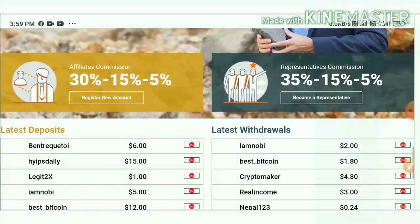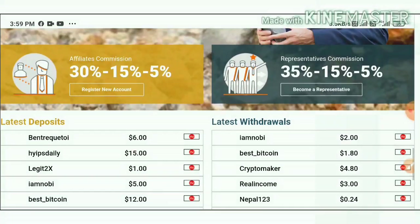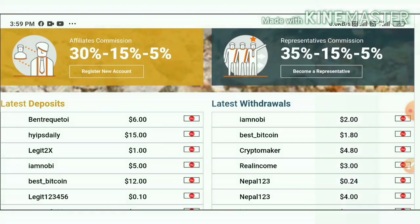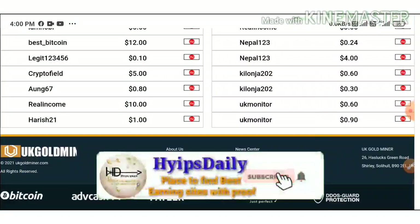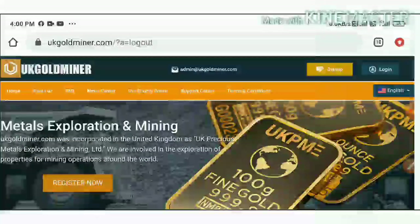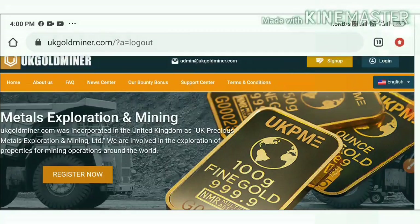You can see here some of the recent deposits and withdrawals displayed in the left and right corners of the site. The site is also paying a huge referral commission — 30% of your direct referral's investment, 15% for the second level, and 5% for the third level. The site also gives you a bonus program to make some passive income.